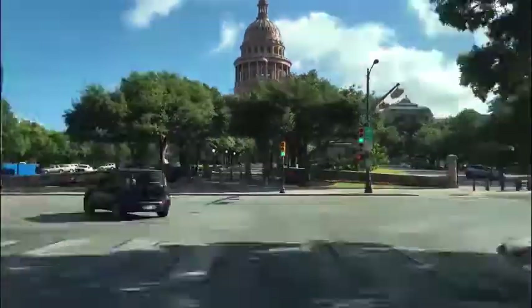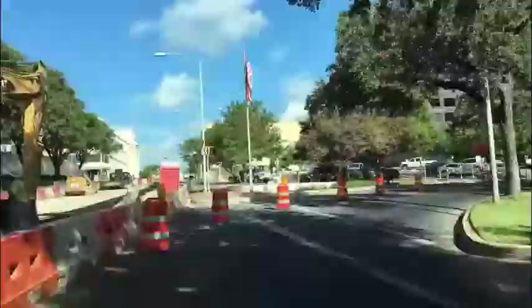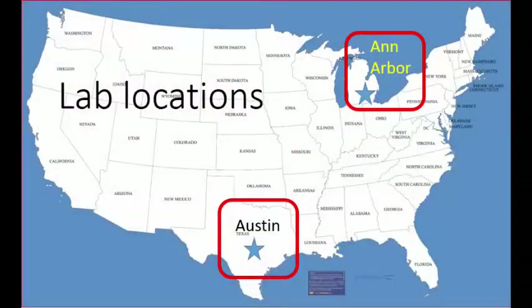We are developing the code and demos you see in this video at two locations: Ann Arbor, Michigan and Austin, Texas. Hi, I'm David, and this is the Ann Arbor Lab.